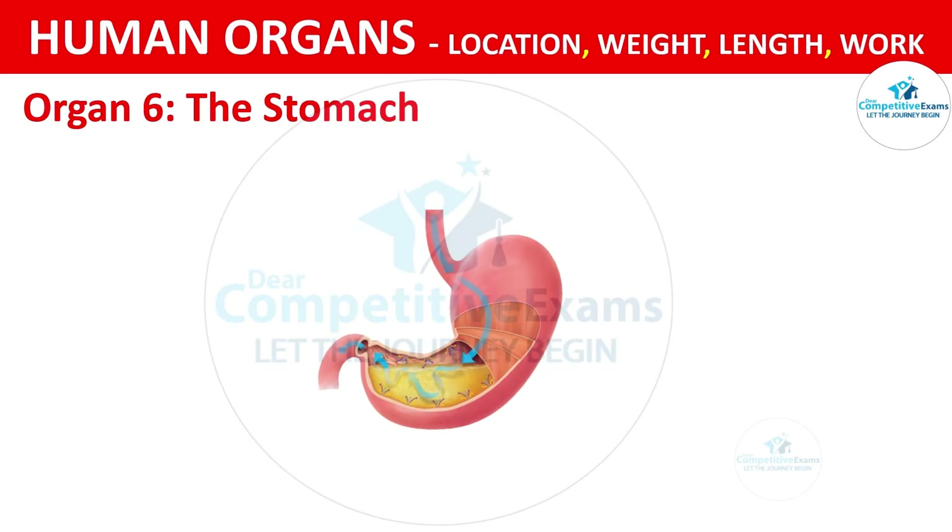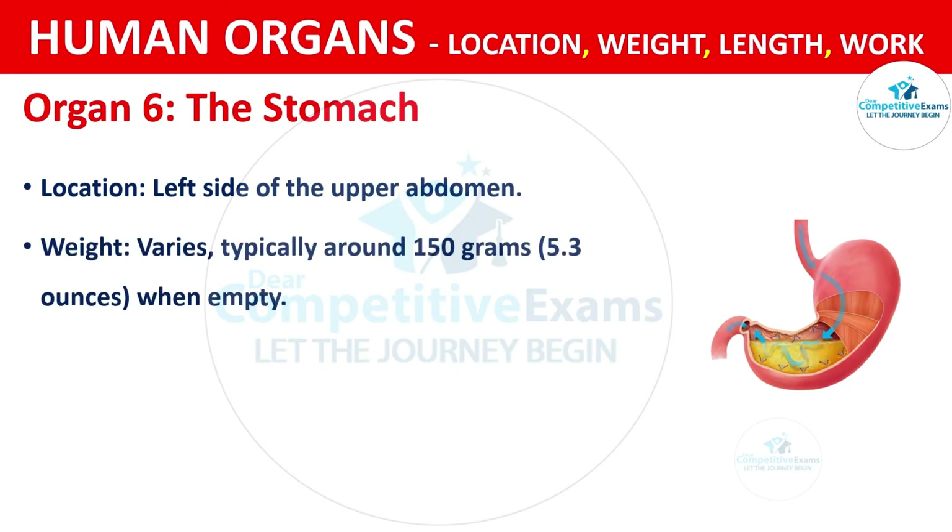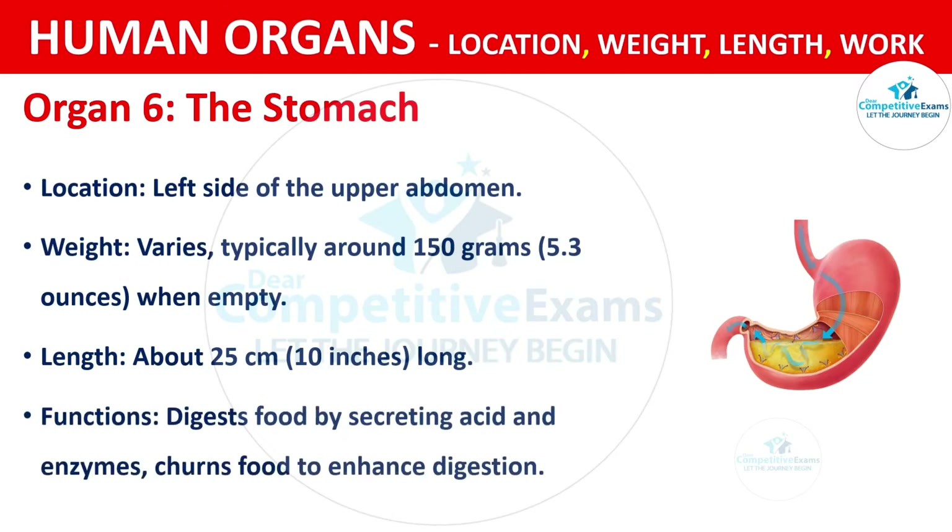Organ No. 6: The Stomach. The stomach is located on the left side of the upper abdomen. The weight of the stomach is typically around 150 grams, that is 5.3 ounces when empty. The length of the stomach is about 25 centimeters, that is 10 inches long. The functions are digesting food by secreting acid and enzymes, and churning food to enhance digestion.